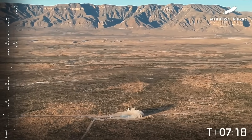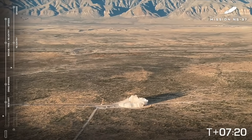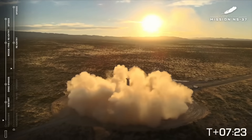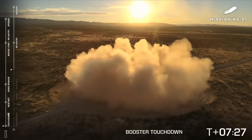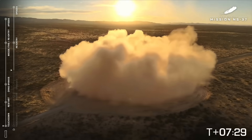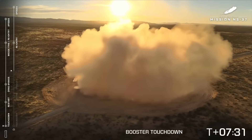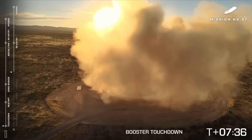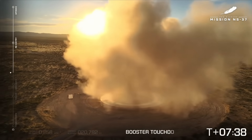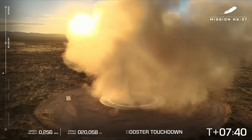Landing light deployed. Booster descent nominal. Booster touchdown! Welcome home, New Shepard booster. Every time I get to see these booster landings — this is a miracle of engineering. Starting booster auto-safing. It's a treat to be able to see it.